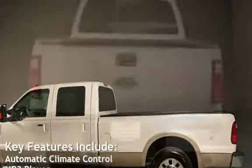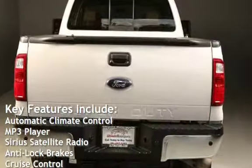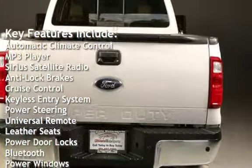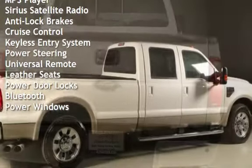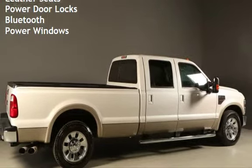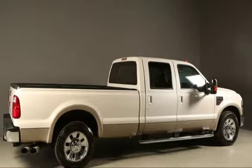Key features include automatic climate control, MP3 player, Sirius satellite radio, anti-lock brakes, cruise control, keyless entry, power steering, universal remote, leather seats, power door locks, Bluetooth, and power windows.